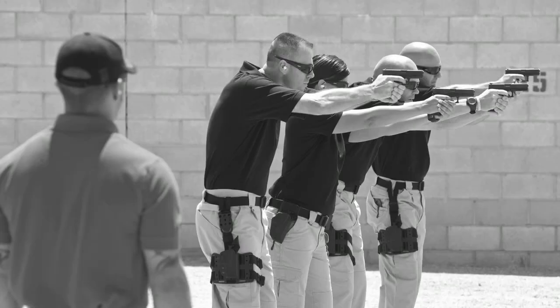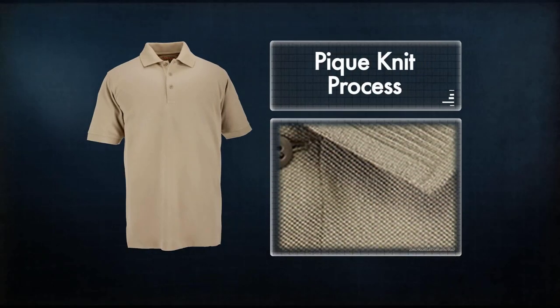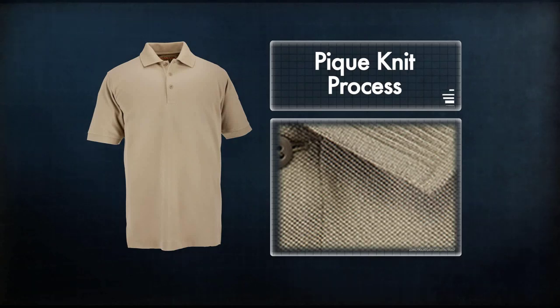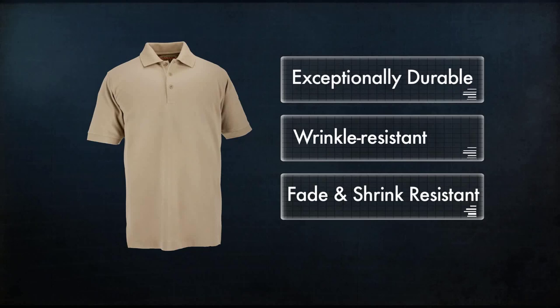The 511 Professional Polo is the proven number one polo in public safety worldwide. Our proprietary PK knit and finish process produces 100% cotton material that is exceptionally durable, wrinkle resistant, and fade and shrink resistant.